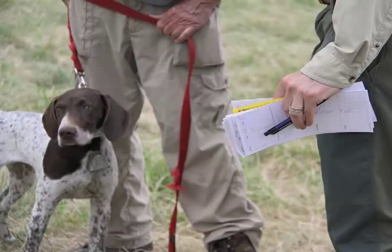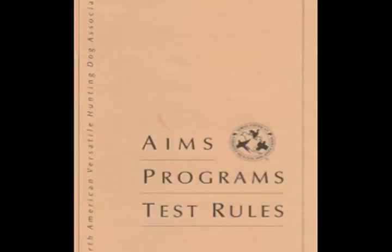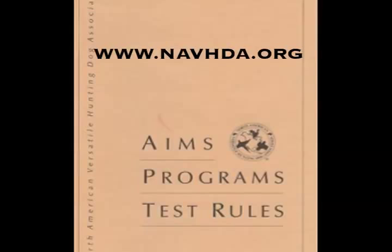Another wonderful benefit of NAVDA handler clinics is the chance to meet people from your area with a common interest in dogs and hunting, and possibly make lifelong friends. For more information about NAVDA's philosophy and test rules, go to the website at www.navda.org — under the testing drop-down button are aims, programs, and test rules in PDF format. Thank you for watching. This has been a Doghouse production.